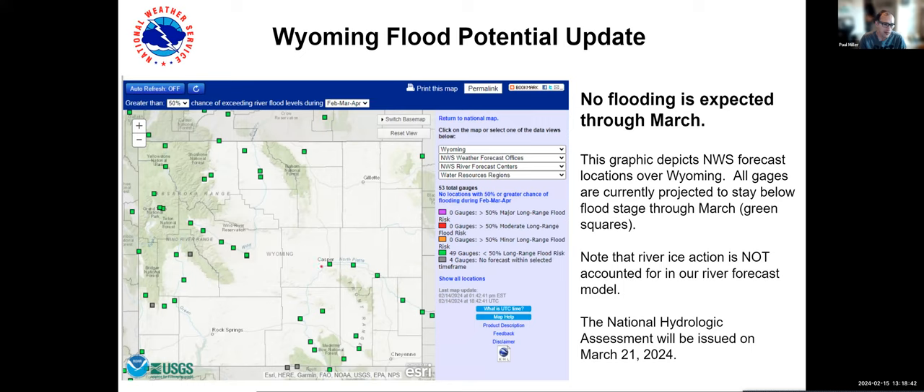Here's our flood potential. As might be intuitive given the lower snowpack amounts, we're not really expecting flood impacts throughout the state of Wyoming. All of these green dots mean there's less than a 50% chance through March that any of these will exceed flood stage. It's important to note that river ice is not accounted for in our river forecast model, so you might still see impacts from ice jam situations. Mostly due to the relatively below-normal snowpack throughout much of Wyoming, we're not expecting flooding potential, though this is still very early in the season and things can change.